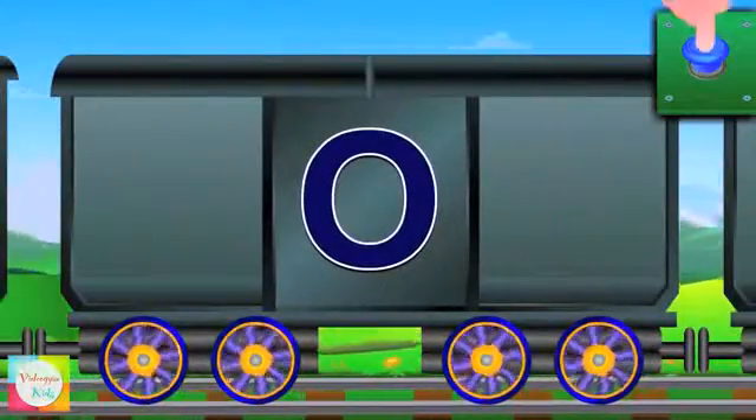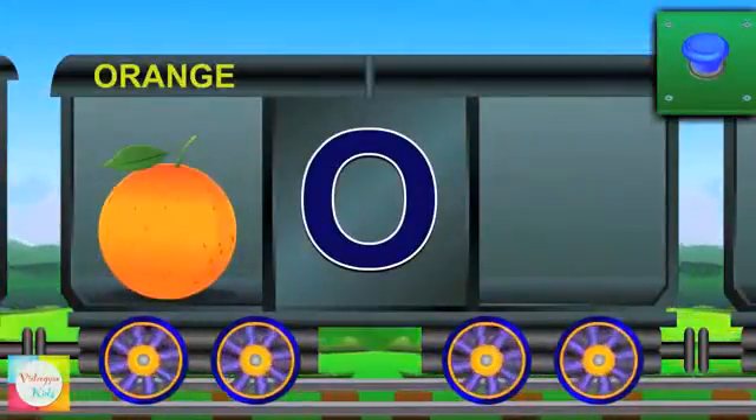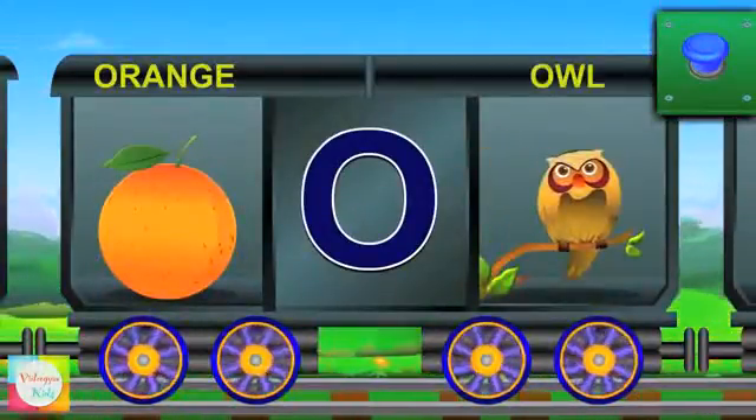Meet O. O for orange and the orange is round. O for owl and the owl wakes at night.